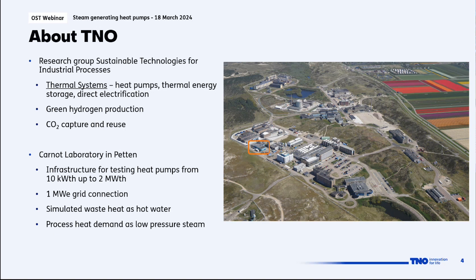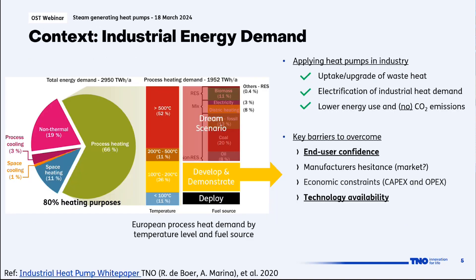The test infrastructure uses simulated waste heat as hot water and simulates the process heat demand as low-pressure steam. The motivation for this project is to improve end-user confidence for applying heat pumps in an industrial setting and also to improve the availability of technology — to improve the maturity of the heat pump market, as further explained in a white paper written by my colleagues.